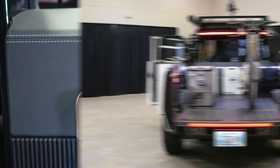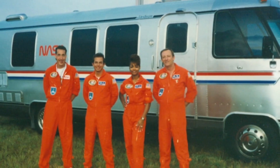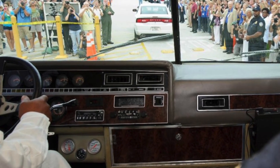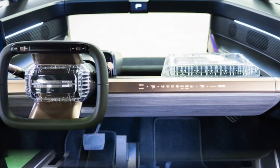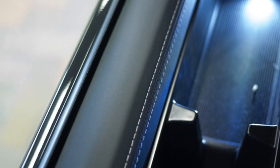The only issue is whether the next wheeled shuttle can be called Astrovan, as Boeing and Airstream have since built Astrovan II and may be particular about sharing the name. It's built off the Atlas motorhome that is based off of the Mercedes-Benz Sprinter chassis, modified for use by Boeing as part of their commercial crewed spaceflight program, the CST-100 Starliner.